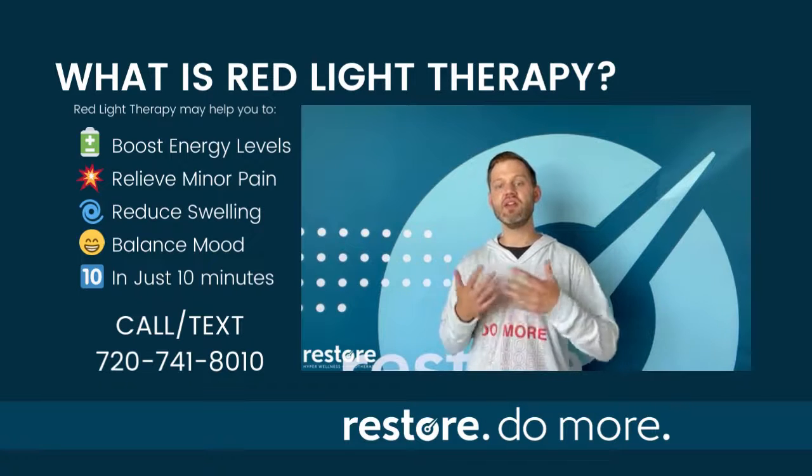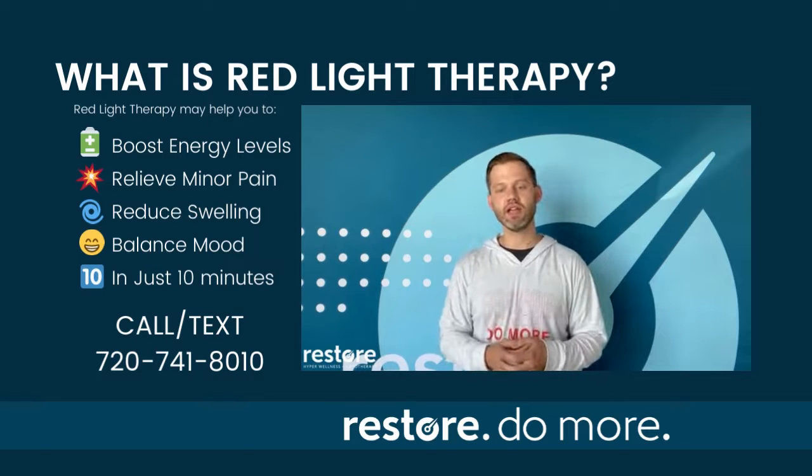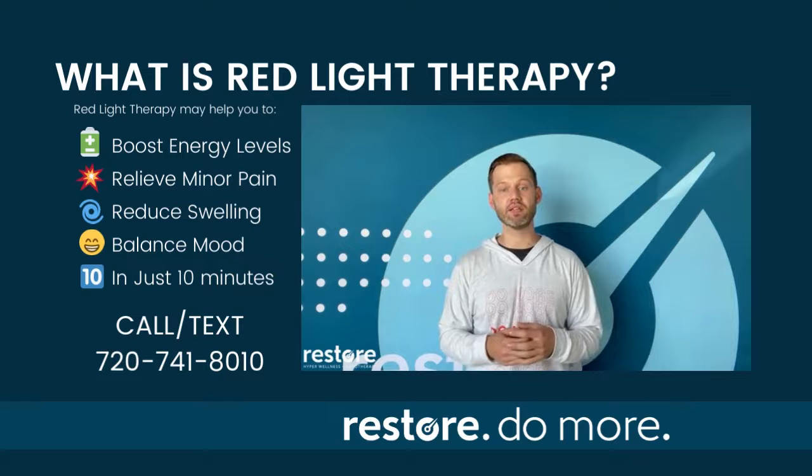Red light therapy is another of our core services, and it may help to relieve inflammation, maintain the appearance of skin clarity, optimize sleep, and achieve inner balance.